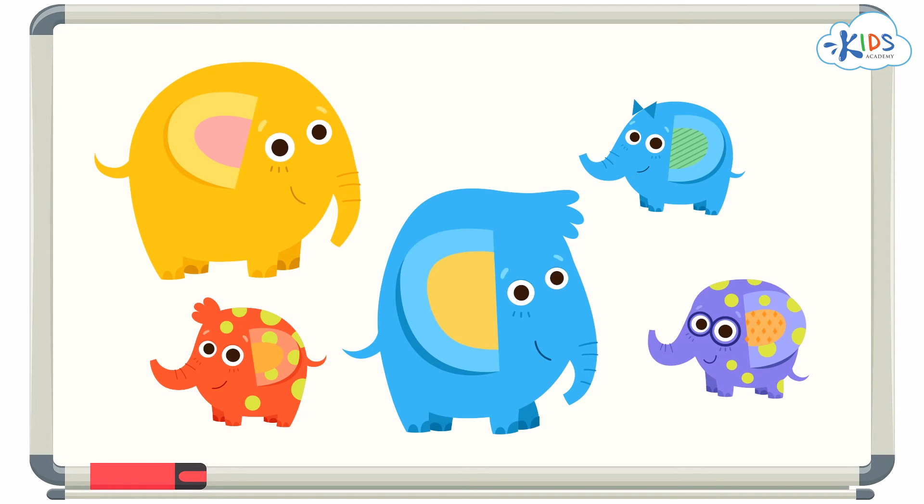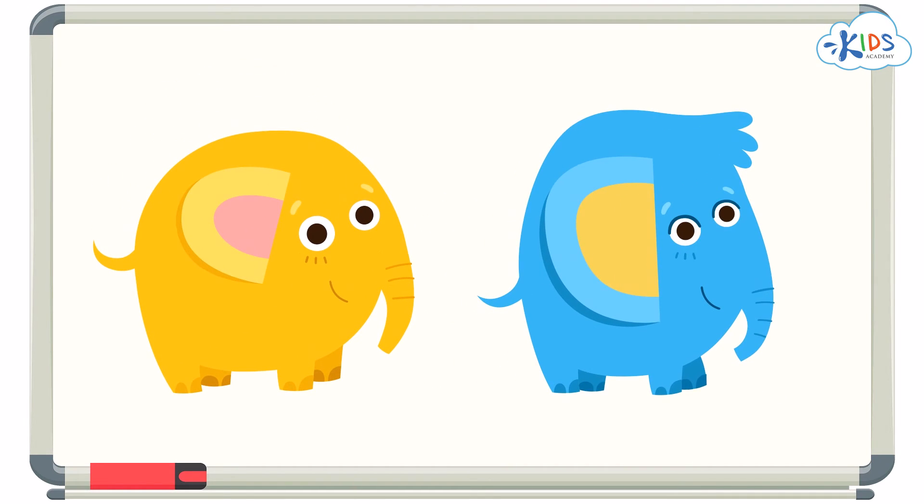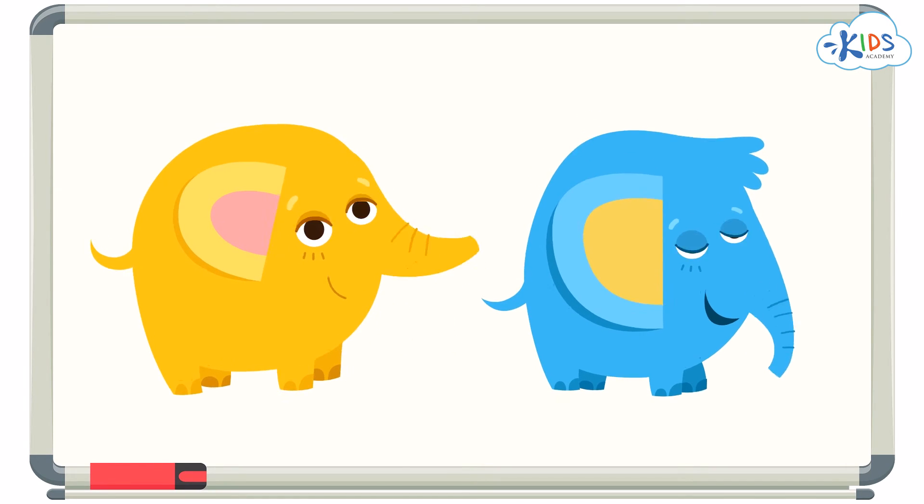Okay, here's the answer. Look closely at the elephants. You can easily see that these two are big. They are different colors, but that doesn't matter because they are both big elephants.